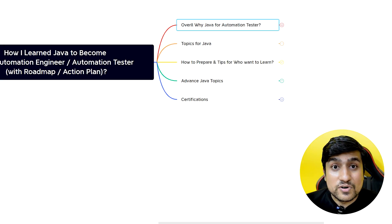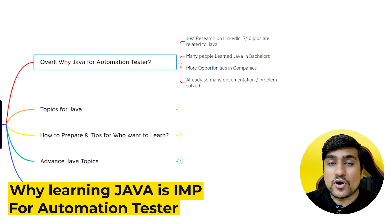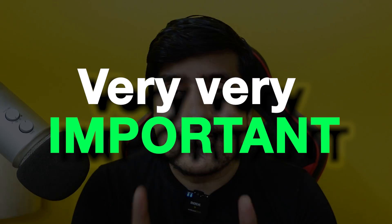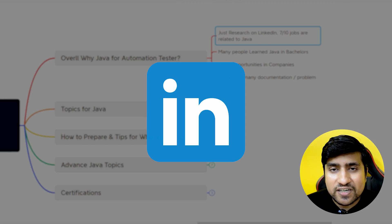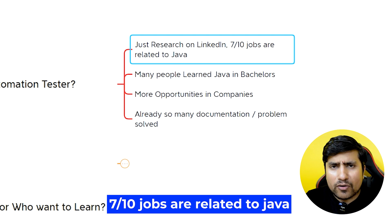We will start in reverse. First, let's discuss overall why learning Java is important for an automation tester. If you want to become an automation tester, this video is very important for freshers as well as people who want to switch from manual testing. Just research on LinkedIn — you will find that out of 10 jobs related to automation testing, seven basically demand Java right now.